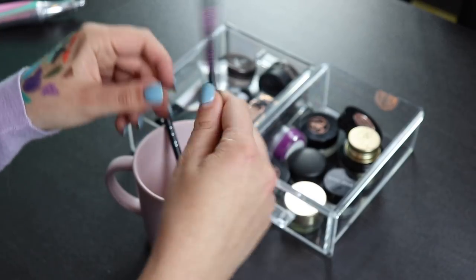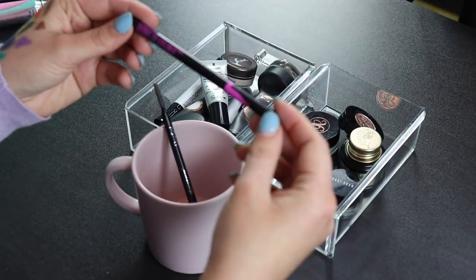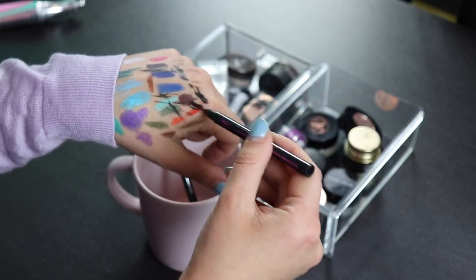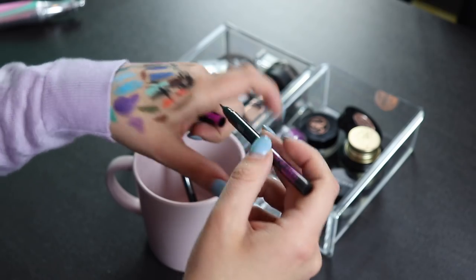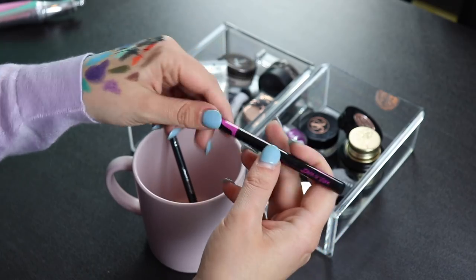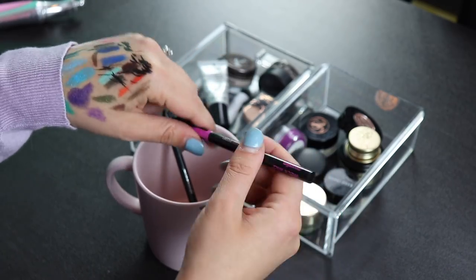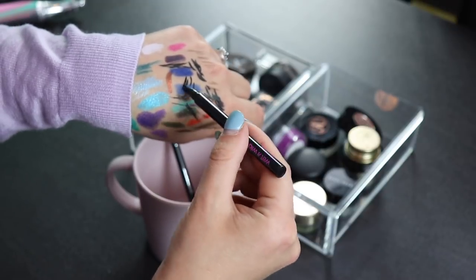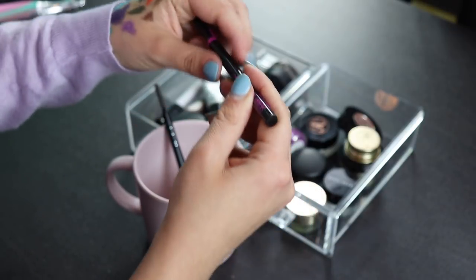I was going to declutter my Wet n Wild Mega Slim Skinny Tip Eyeliner, but actually it seems a lot more liquidy now than last time I used it — maybe because I've been storing it upside down. I think I am going to use this, so I'll keep this one.